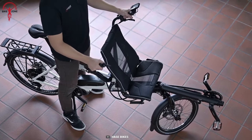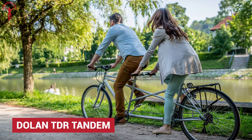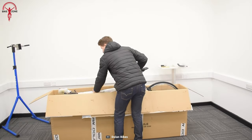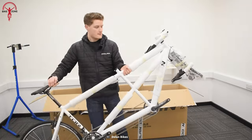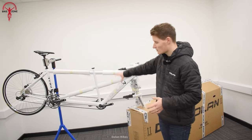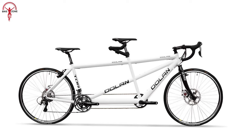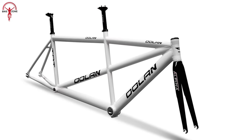Riding a bike with a partner gets more exciting with the Dolan TDR Tandem. This features a lightweight aluminum frame with ultra-precise handling for two-up riding. Its semi-sloping geometry ensures vertical compliance to let both riders find the ideal position for a comfortable riding experience. With its adaptable design, its mudguards and panniers transform it into the travel companion that every outdoor enthusiast would love.